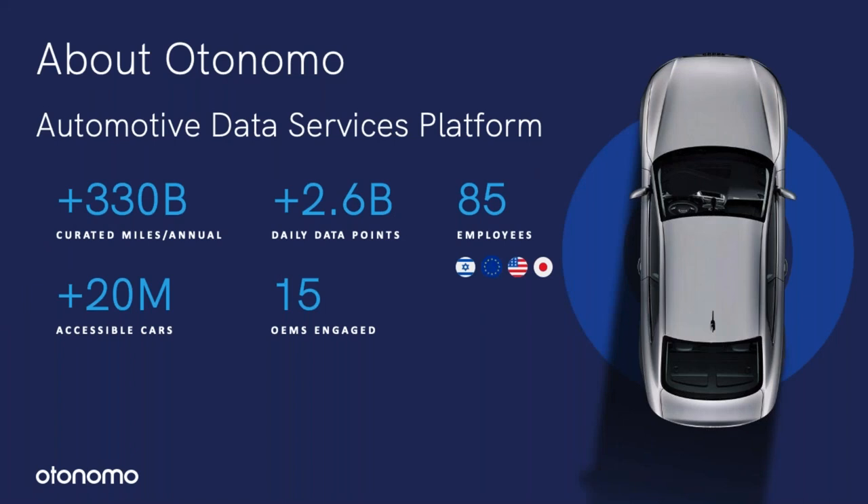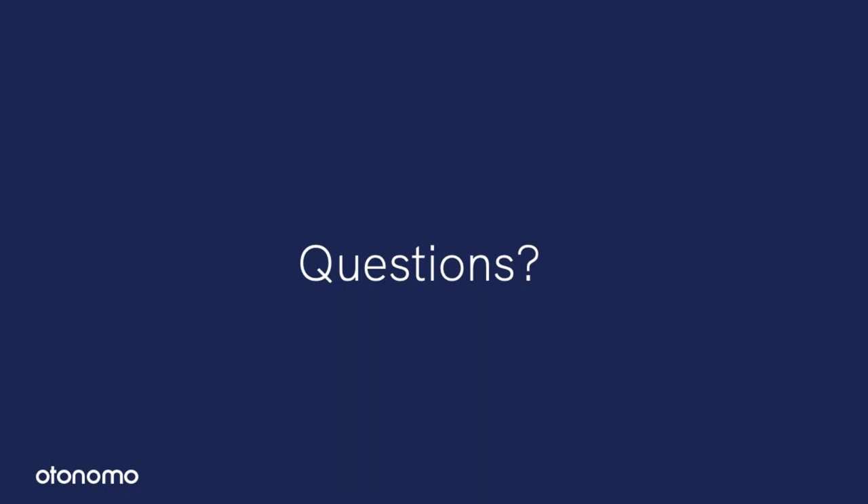Let me tell you a little bit about who we are. Autonomo is an automotive data services platform and we're experts in the checklist I just talked about. We've aggregated over 330 billion miles per year from 20 million cars. We process 2.6 billion data points every day. We're engaged with 15 OEMs. I'm speaking to you right now from Herzliya, Israel, our headquarters, and we also have people in the team in Europe, in the US, and in Japan. I'd love to take some questions.